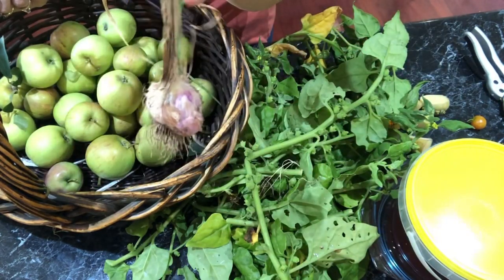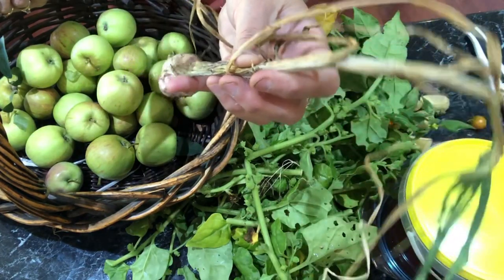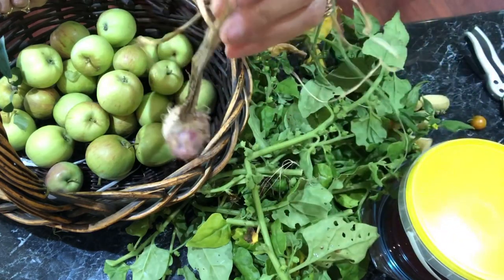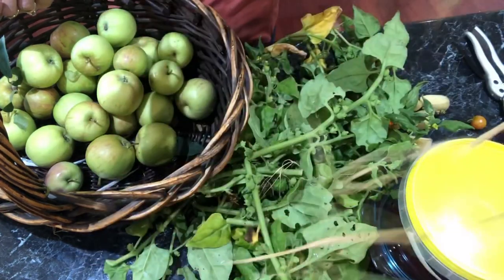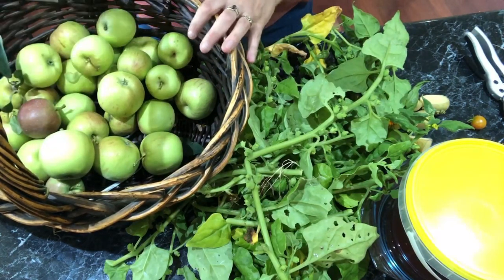And a little garlic — I'll let that dry out and see if I can grow the cloves that are in there. So that's just today.